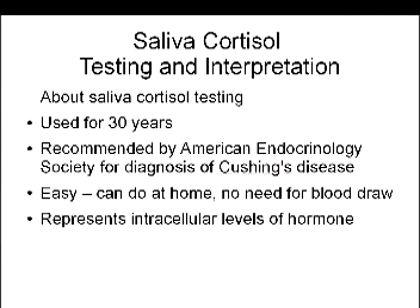I am Sol Marcus and I am a naturopathic doctor. This is a short video on using saliva to test cortisol and how to interpret these cortisol tests. Saliva has been used to measure cortisol for about 30 years. It's very commonly used in functional medicine — by holistic medical doctors, naturopathic doctors, and others in this field. It's also getting into the mainstream of conventional medicine and is even recommended by the American Endocrinology Society for the diagnosis of Cushing's disease.